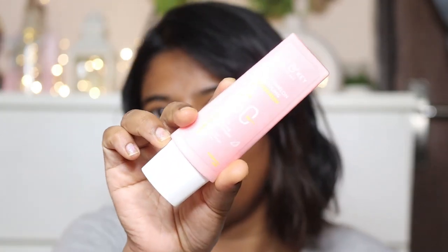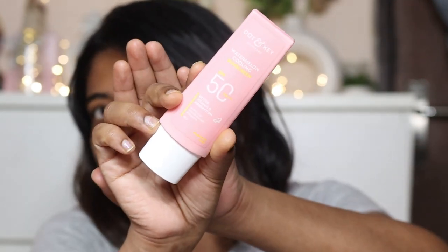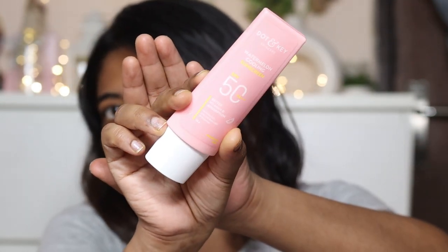Today's video is about this sunscreen. You can see it is a very light pink color. I will show it on camera and also demonstrate it on the face so you can see how it looks.